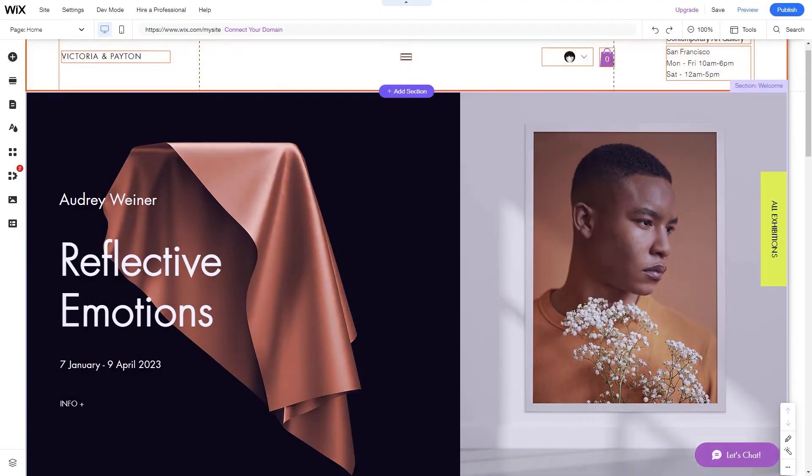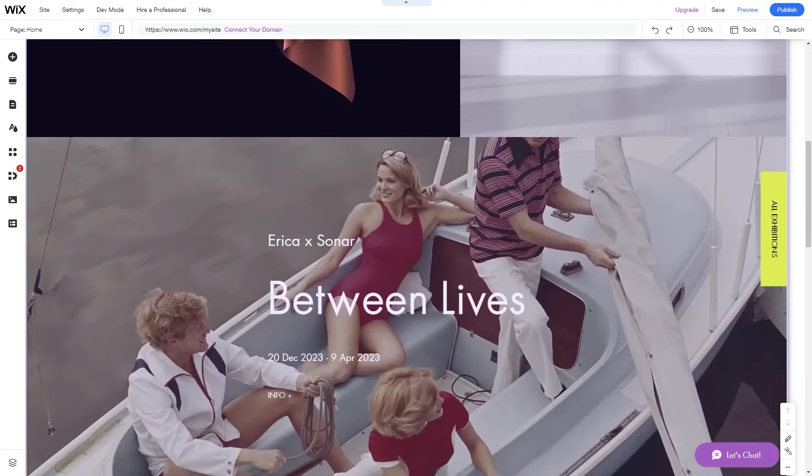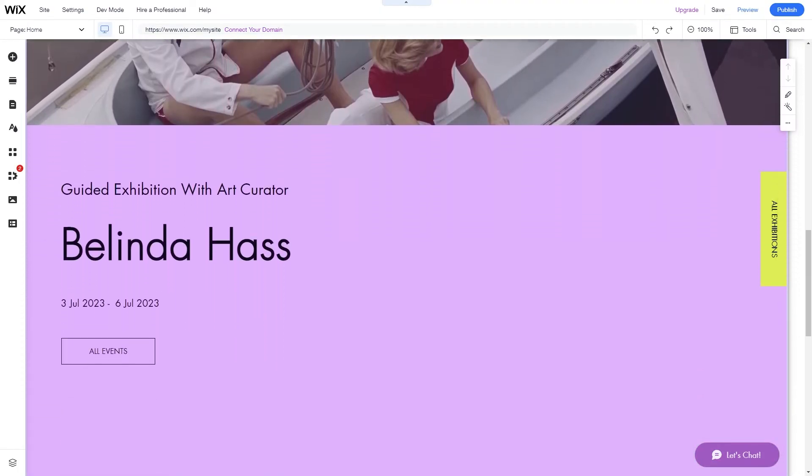If you want more features, it comes with a monthly price tag of $16 to cover almost everything needed for a personal page. It also offers a monthly fee of $59 if you need an e-commerce website plan for your online store.